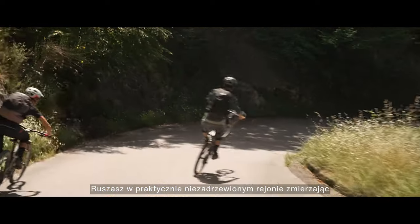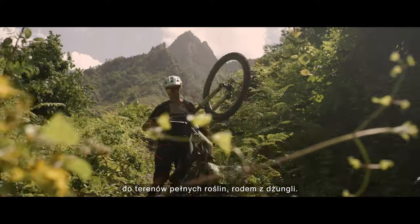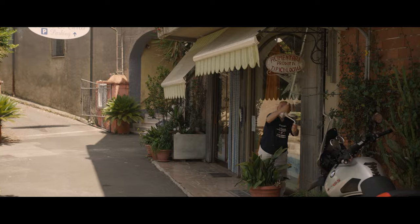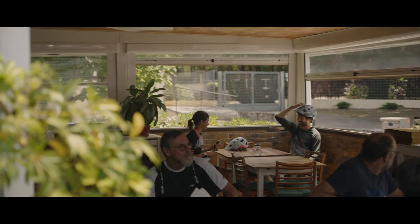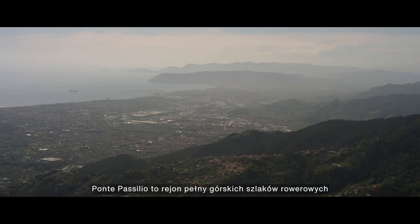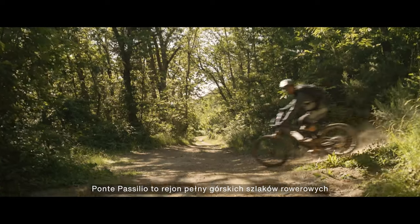You almost go from an exposed non-vegetation area to essentially like a jungle. Monty Pasquilio is littered with mountain bike trails.